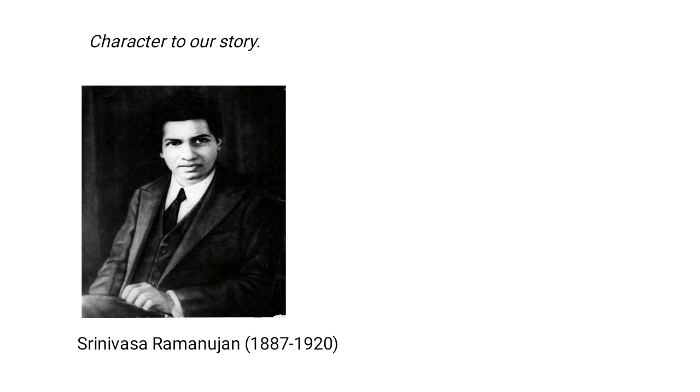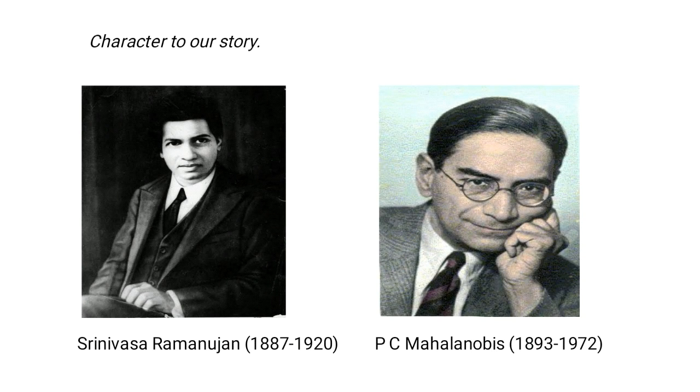The picture on the left is Srinivasa Ramanujan, the main character. Ramanujan was a self-taught mathematician who had almost no formal education in pure mathematics. He made substantial contributions to mathematical analysis, number theory, infinite series, continued fractions, and solutions to mathematical problems then considered unsolvable. We've discussed Ramanujan's sum in a previous video — you can check my channel. The picture on the right is PC Mahalanobis, that is Prashanta Chandra Mahalanobis, Ramanujan's countryman and a fellow mathematician.